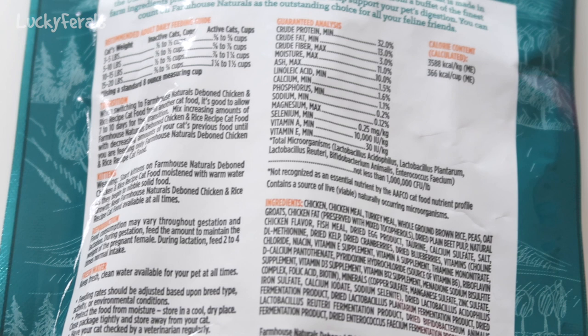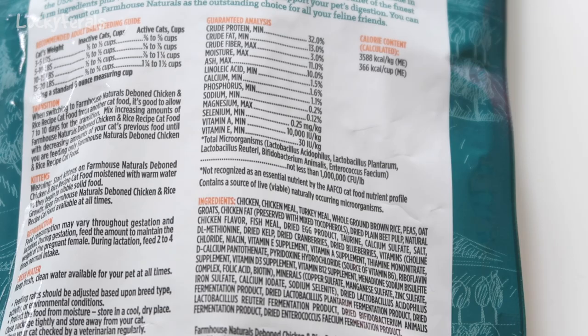The guaranteed analysis shows crude protein minimum 32%, crude fat minimum 13%, crude fiber maximum 3%, moisture maximum 11%. It then goes into various vitamins and minerals, with a calorie content of 366 calories per cup.